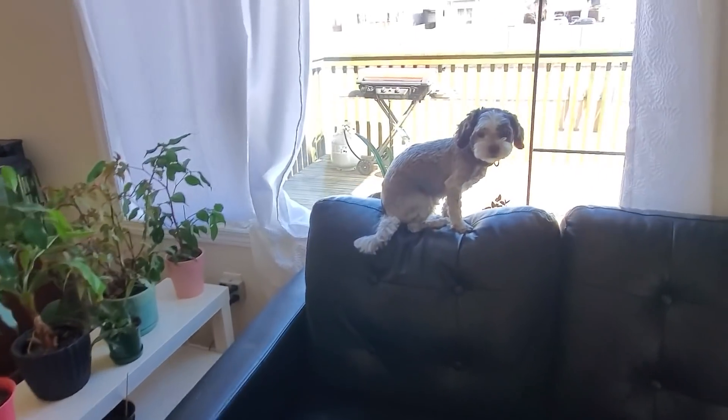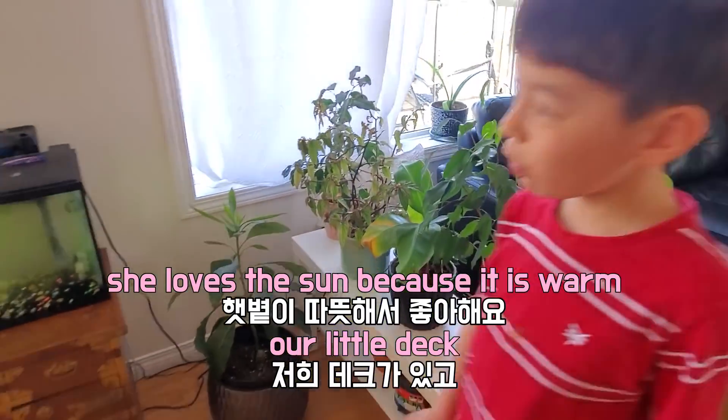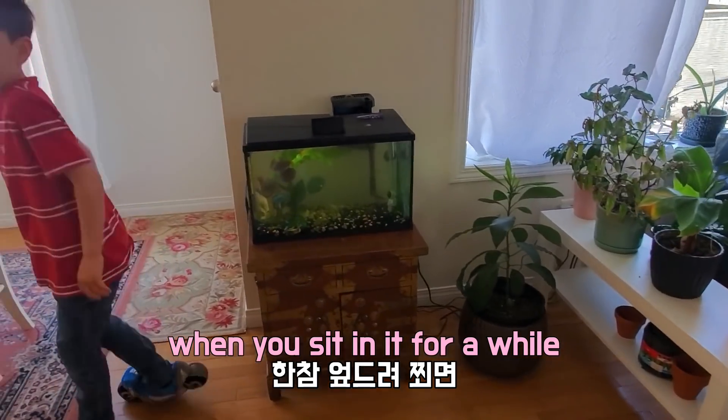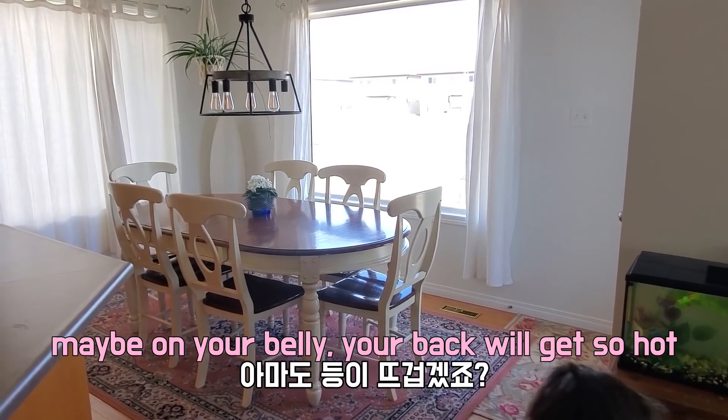And Bella likes to sit here in the sun. She loves the sun because it's warm — when you sit in it for a while, maybe on your belly, your back will get so hot. And there's our little deck.